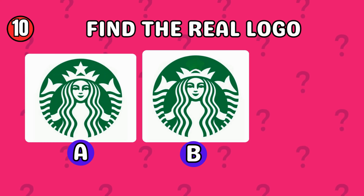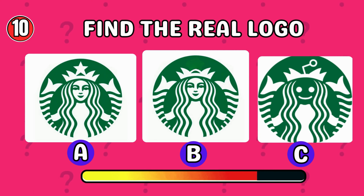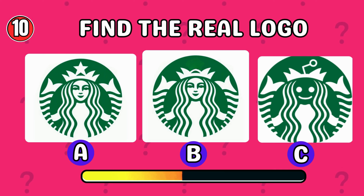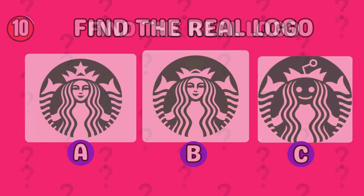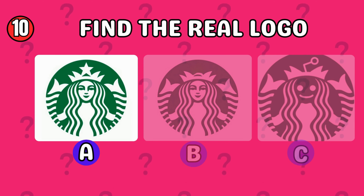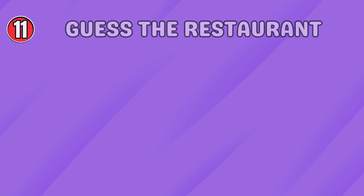Which one is the real logo? The correct answer is option A. Think fast!